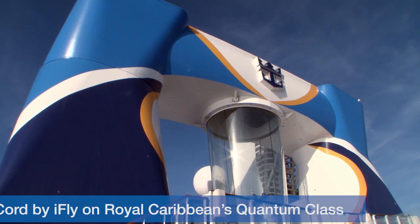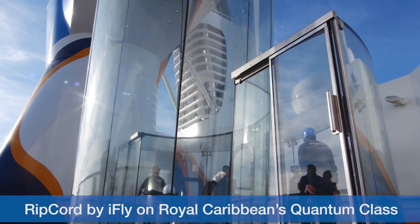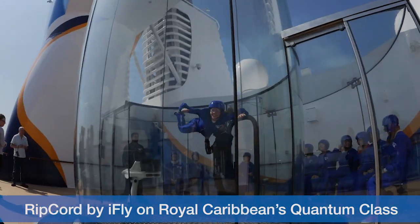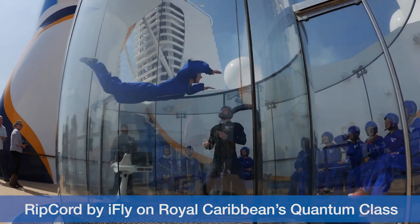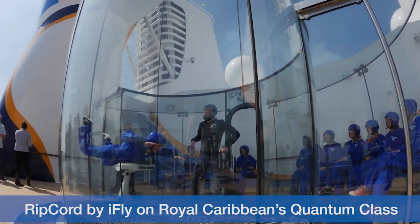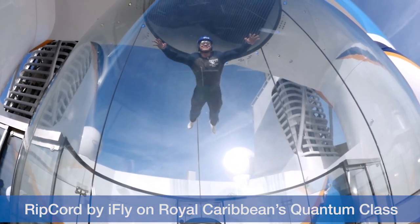Is skydiving on your bucket list? While there aren't any parachutes involved with this activity, it does come pretty close. The skydiving simulator on Royal Caribbean's Anthem of the Seas and Quantum of the Seas gives riders a taste of what it's like to soar through the clouds for 60 seconds. Only you're in a wind tunnel and your guide isn't strapped to you.